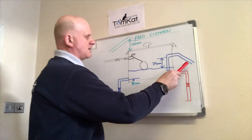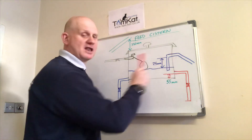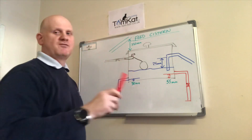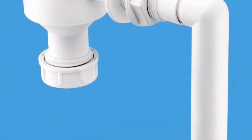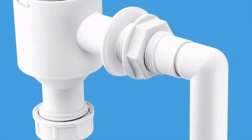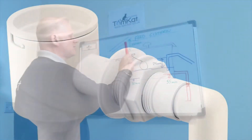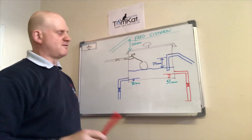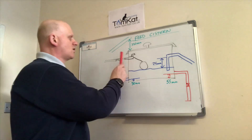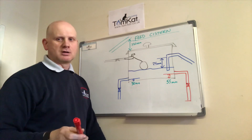The overflow: the spillover level of the overflow must always be 25 millimeters from the finished water level. If the cold feed pipe to the system is 15 millimeters, then the overflow must be the next size up - at least 22 millimeters. The other main requirement is 350mm from the rafters and the roof to be able to service the flow operated valve. We can't call them ball cocks anymore - they're FOVs: flow operated valves.